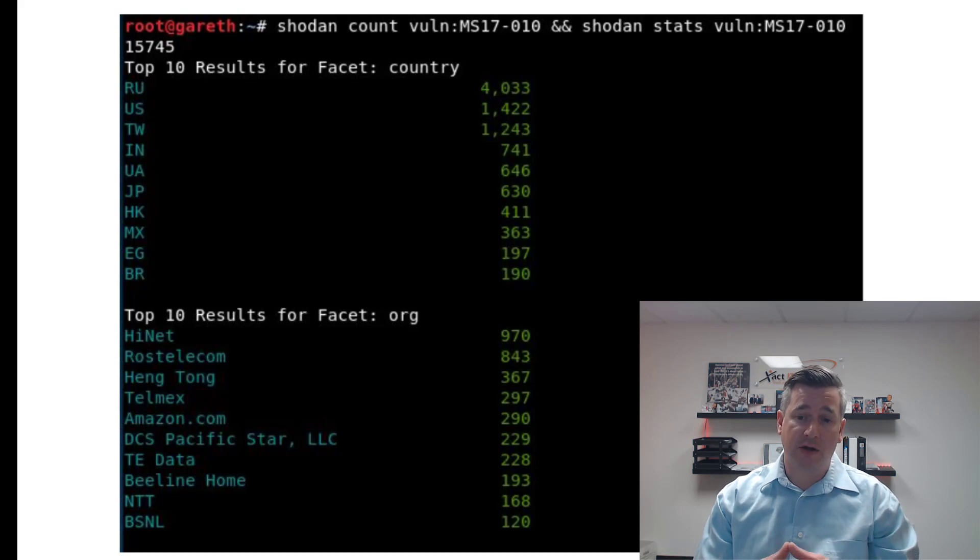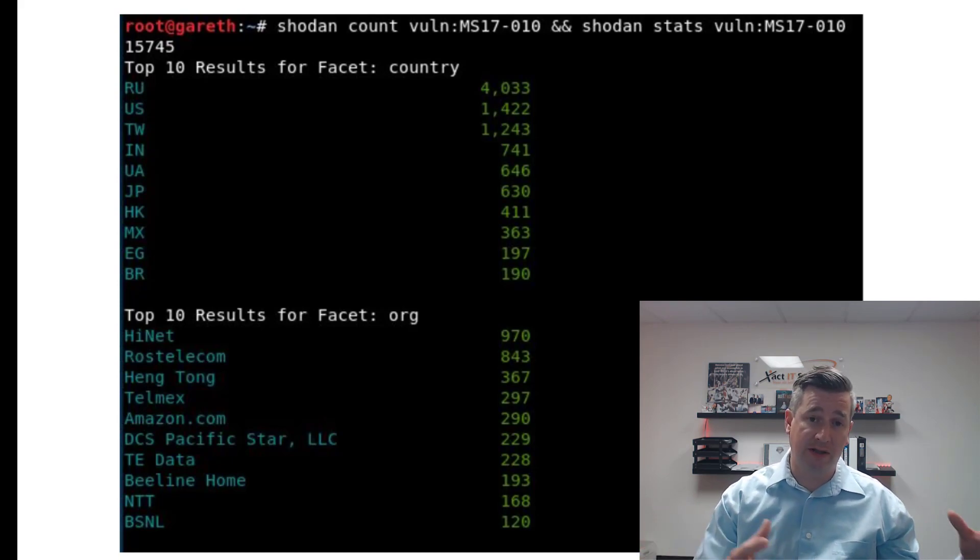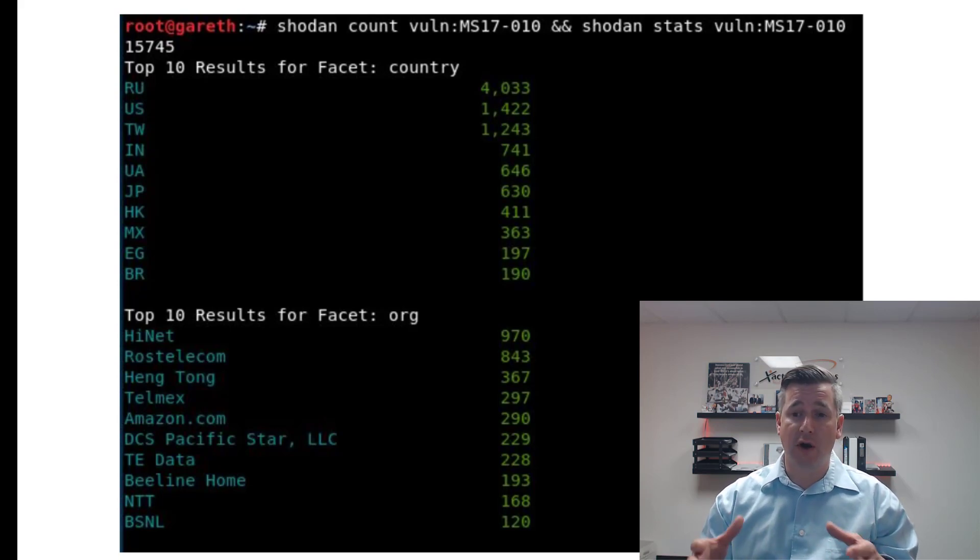Looking at the organization facet, Amazon is one of the top hosting providers for servers that still have these exploits. So if you have an AWS EC2 instance and you're not securing it properly, leaving these ports open, a tool like Shodan can determine whether you have BlueKeep, EternalBlue, or any other exploit on your Windows system. This isn't limited to Windows — it applies to every device: firewalls, switches, Linux, Mac. The patch, MS17-010, was deployed well over a year ago going on two years.